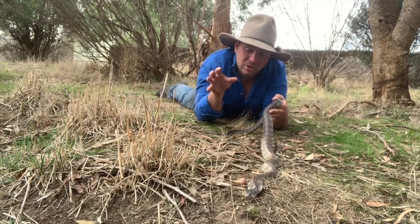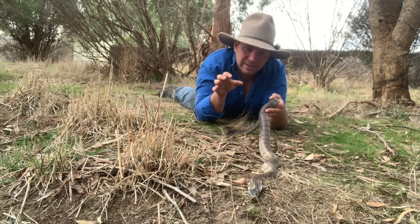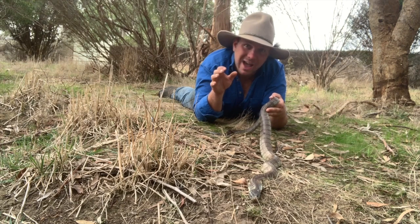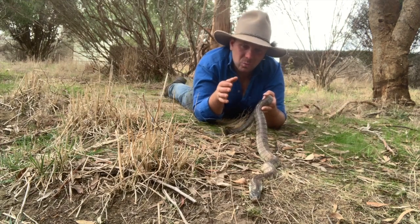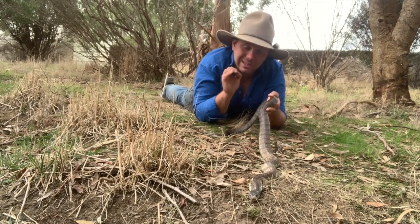Today the World Health Organization estimates that 5.4 million people around the world are bitten by snakes every year, and between 81,000 and about 140,000 people a year die. Without antivenom, we could be facing millions of snakebite deaths a year, so this method works really well.